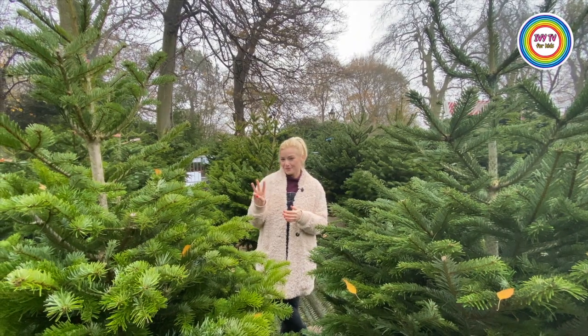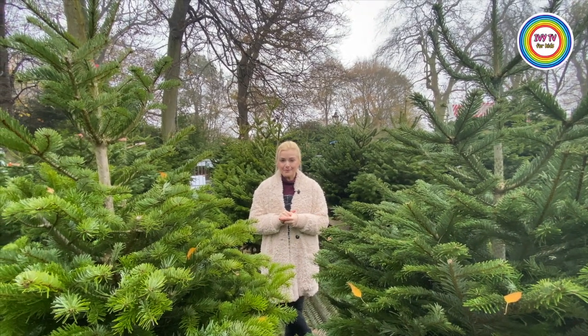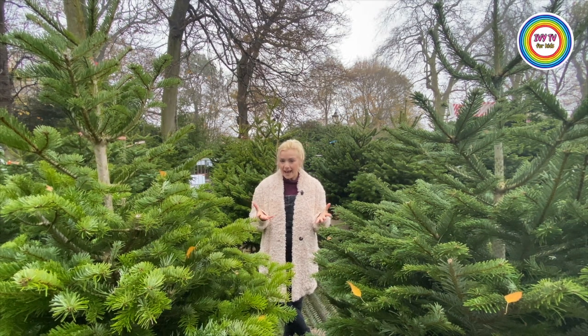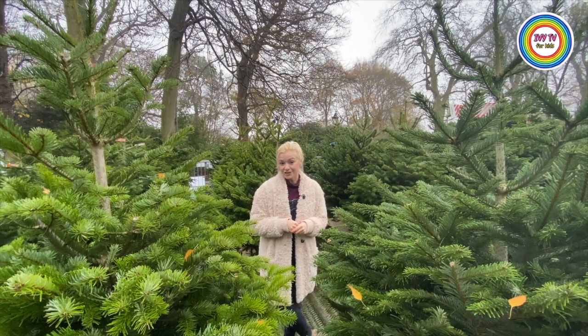Fact number three. Queen Victoria and Prince Albert are said to be the ones who made decorating Christmas trees popular and fashionable, whereas actually it started in Germany.